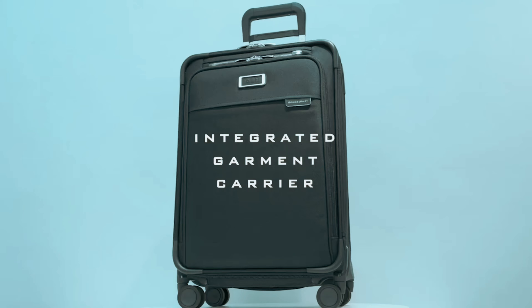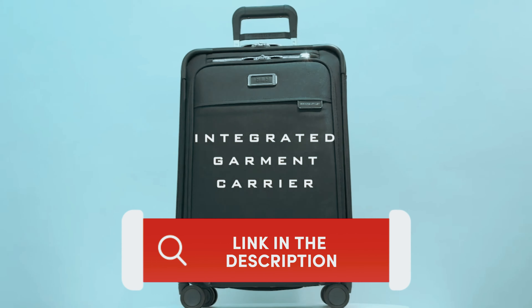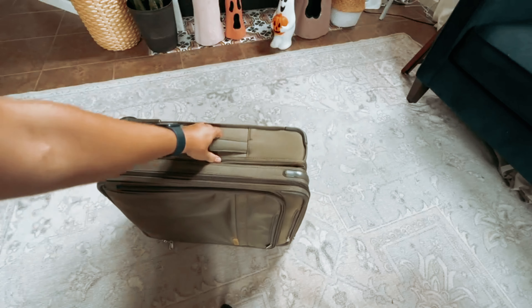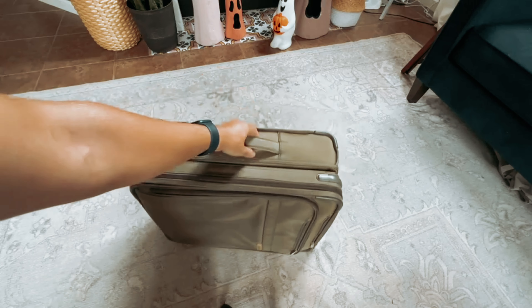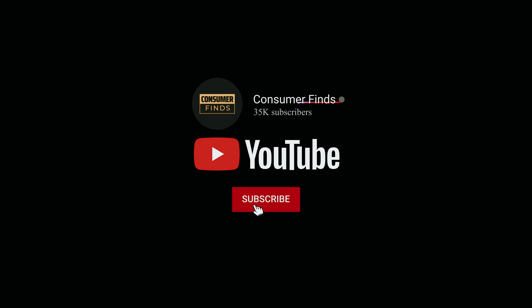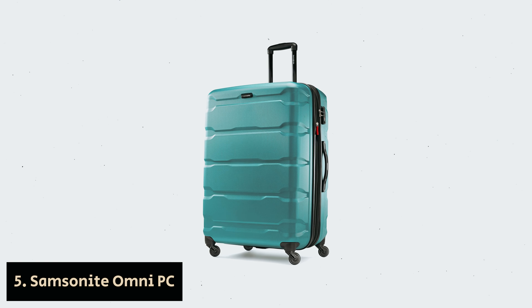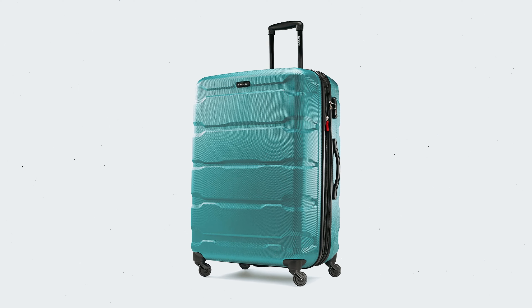Find all the product links mentioned in this video in the description box below. For more comprehensive details, visit our website consumerfinds.com. Like this video, subscribe to our channel, and click the notification bell for the latest updates. Ready for the list? Let's jump right in.